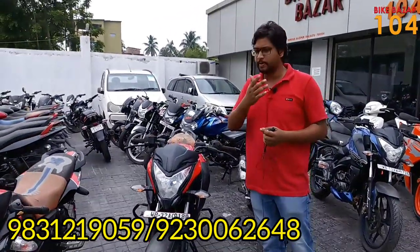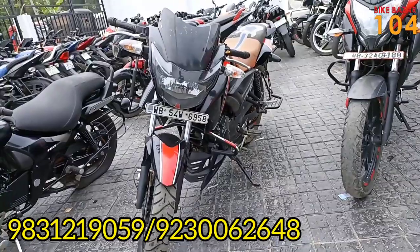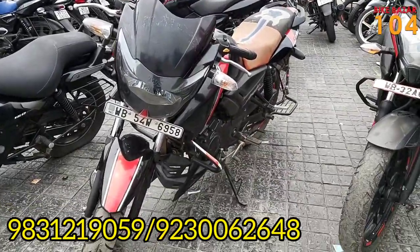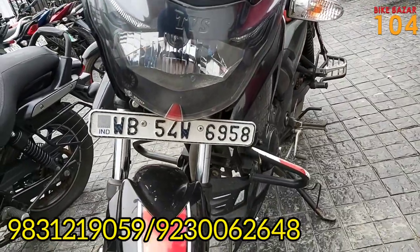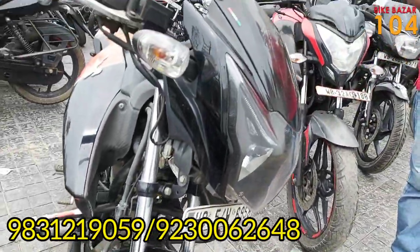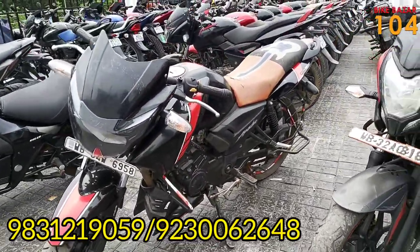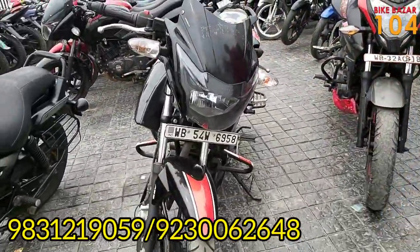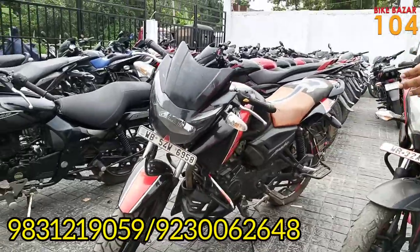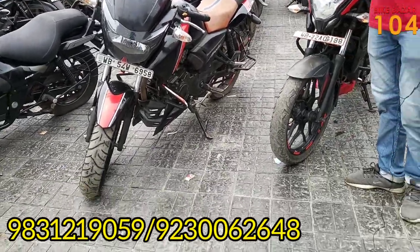The next item is a TVS Apache RTR 160. I previously showed you the BS6 model, so here I will show the BS4 model. This BS4 model is a 2019 bike. You can see the black and red color combination. In the front it has ABS with double disc. This is a WB54 number, a 2D registered bike and the overall condition is good.